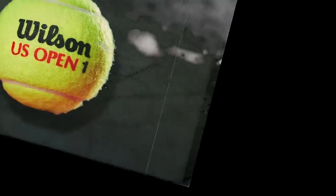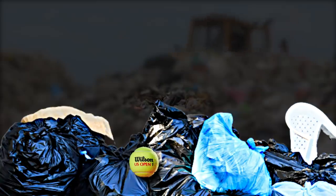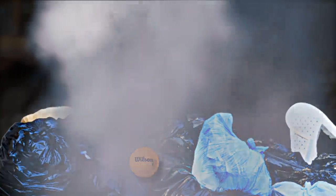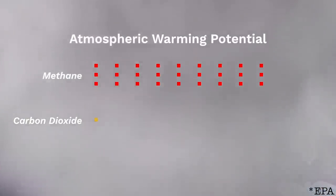So in essence, a tennis ball's life truly begins when it makes its way to your local landfill, where it will sit and decay for an estimated 400 years into methane-producing, near-non-decomposable rubber waste, having emitted a potent greenhouse gas with a warming potential more than 28 times that of carbon dioxide.